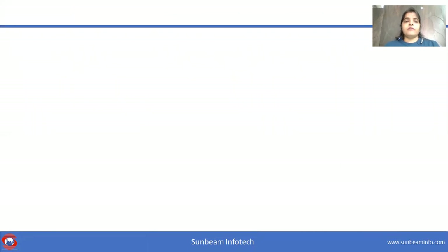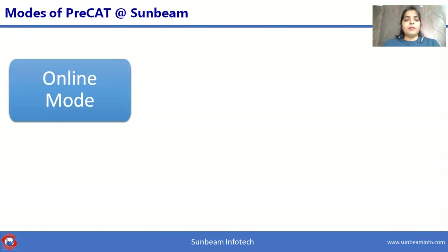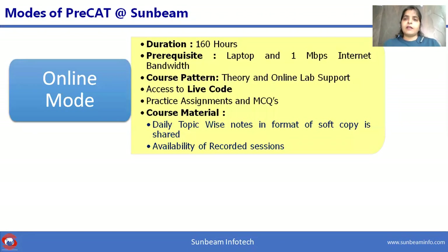At Sunbeam, we conduct Pre-CAT course in two modes: online mode and offline mode. In online mode, the only prerequisite is one laptop and one Mbps internet bandwidth. With a total course duration of 160 hours, students can access live source code during sessions. We provide theory and online lab support. During lab sessions, students can attempt assignments and MCQs with remote access control. Sunbeam trainers provide soft copy topic-wise notes daily along with recorded sessions.